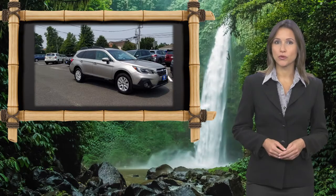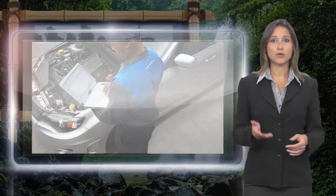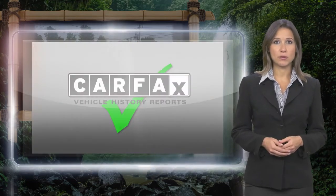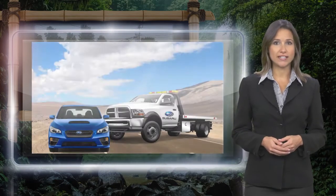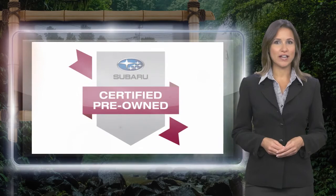Every certified pre-owned Subaru gets a stringent multi-point safety inspection. Anything that doesn't meet our high standards is repaired or replaced. With a complimentary Carfax history report and 24/7 roadside assistance, there's no reason not to buy it. Subaru certified pre-owned vehicles.